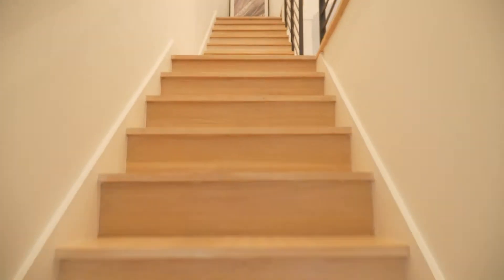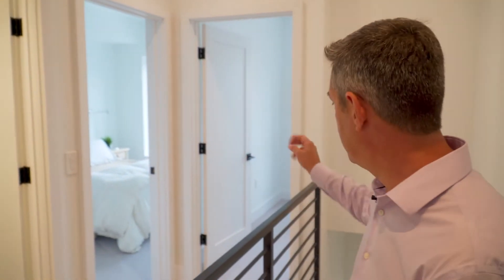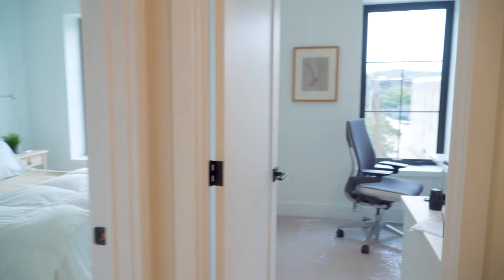As you come up the stairs, you have this level that has two bedrooms, two full baths, and a nice flexible third bedroom slash den that's great for your work-at-home office or baby's room.